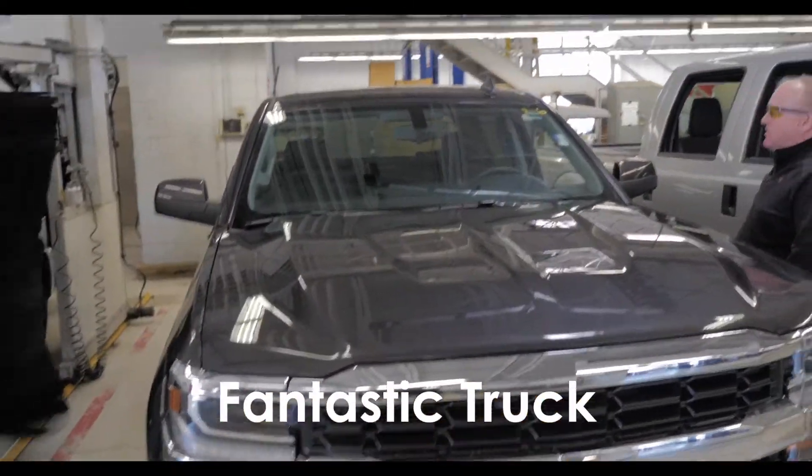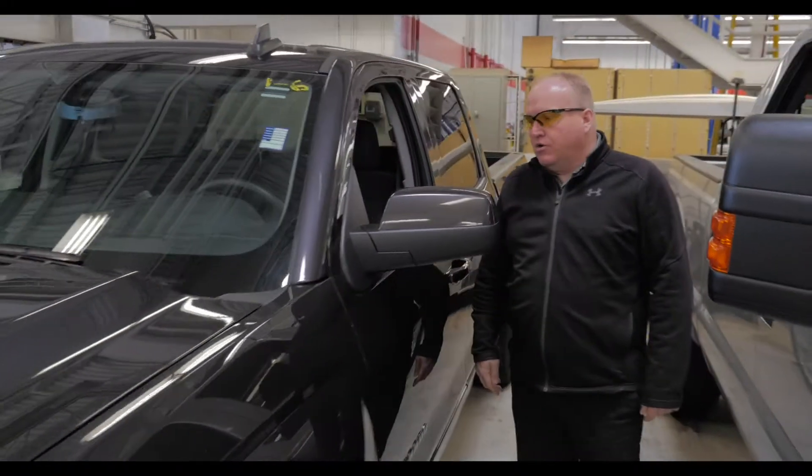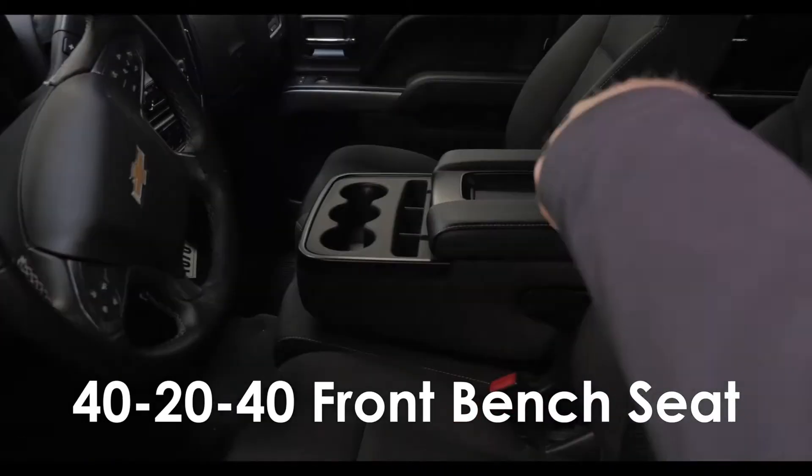What a fantastic way to save a bunch of money — a one-year-old crew cab. It's got the 60/40/20 seat in the front.